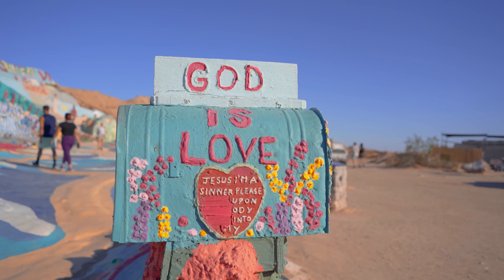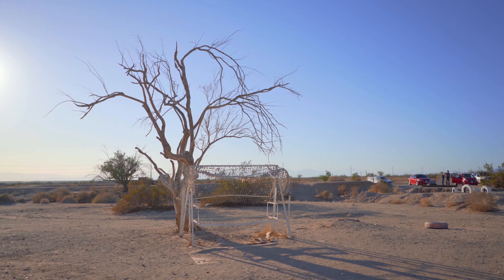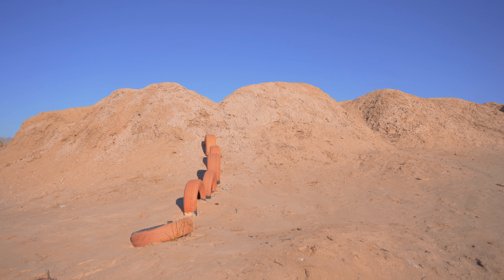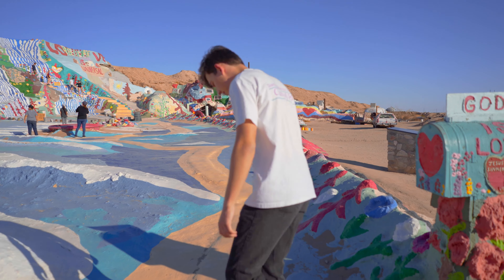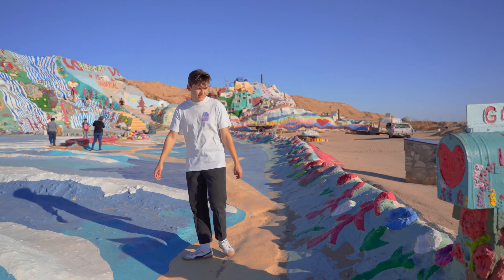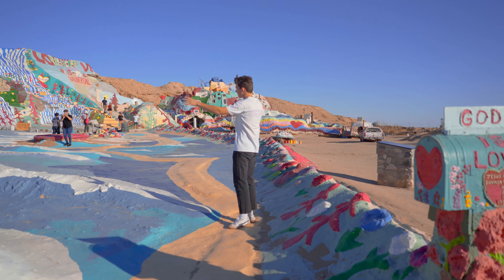Basically everything you can possibly see is painted. Even the stuff on the ground is painted. It's seriously just in the middle of nowhere — there's nothing around it except a bunch of trashed properties. It's actually just hay bales covered with plaster and then painted. The guy just scavenged at the local dump to be able to build what you see at Salvation Mountain.